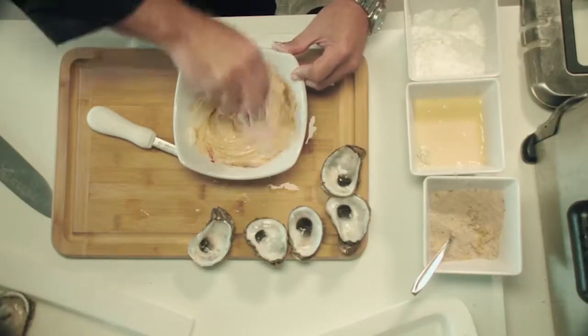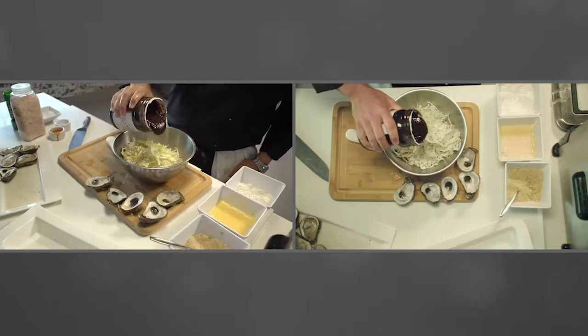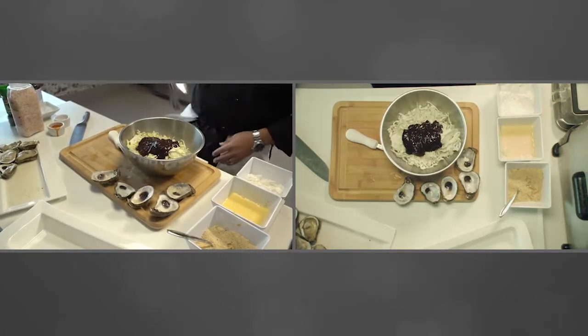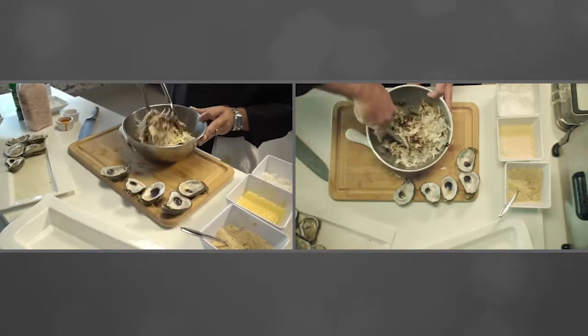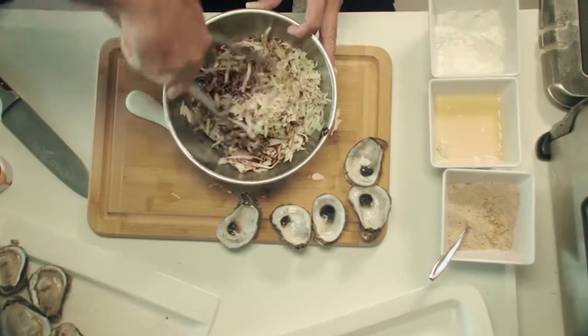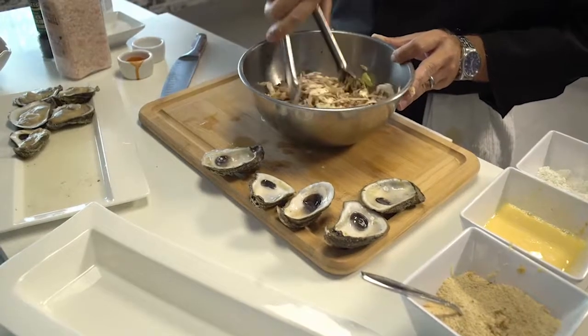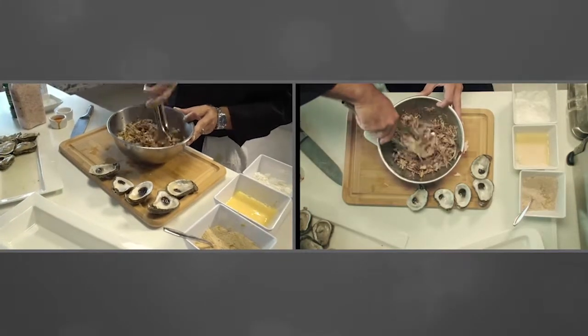Now we're going to make our coleslaw. We're going to use the Gordon Food Service Ready-Set-Serve shredded cabbage and mix it with a Dijon blackberry glaze. I know what you're thinking — blackberry Dijon and coleslaw — it's a perfect combination and the color is absolutely spectacular. When it comes to your mise en place, you can do this hours in advance, but I wouldn't recommend letting it sit for more than about 12 hours, otherwise the crunch factor will wilt away. Since oysters are soft, you want the slaw to have some texture.